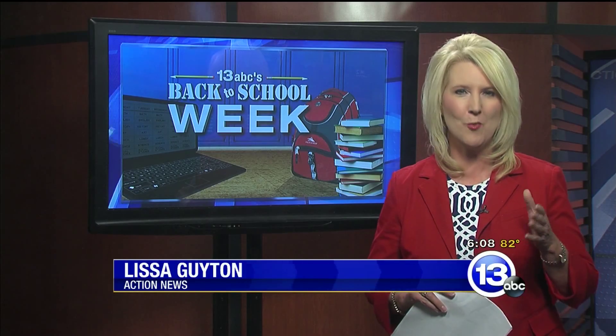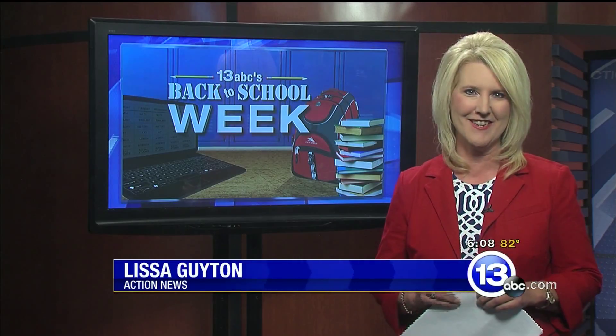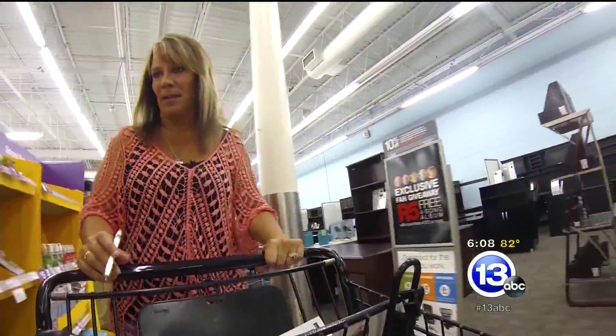Joni Meyer-Carrothers is a nationally recognized coupon-clipping queen. I was amazed at what she was able to buy for less than a dollar, and she's sharing all her secrets with you tonight. All parents know back-to-school shopping can be overwhelming and expensive, but our trip to three different stores with Joni Meyer-Carrothers adds up to big savings on your bill.